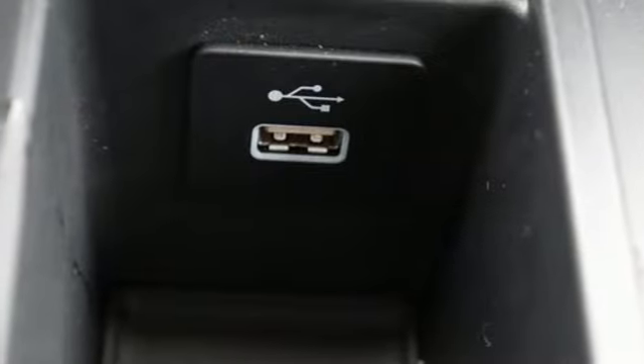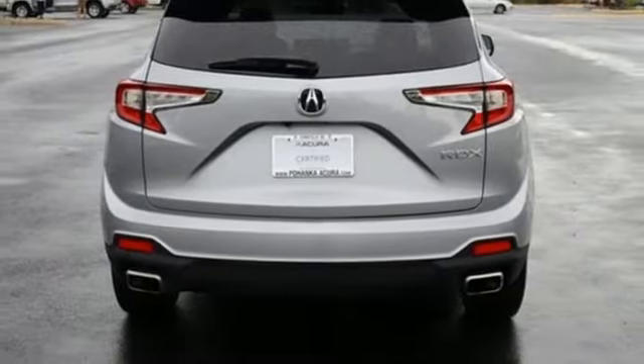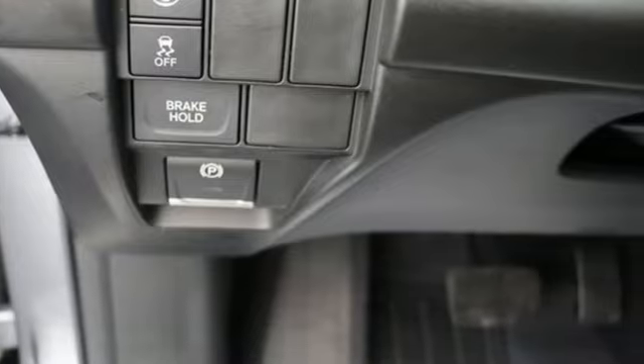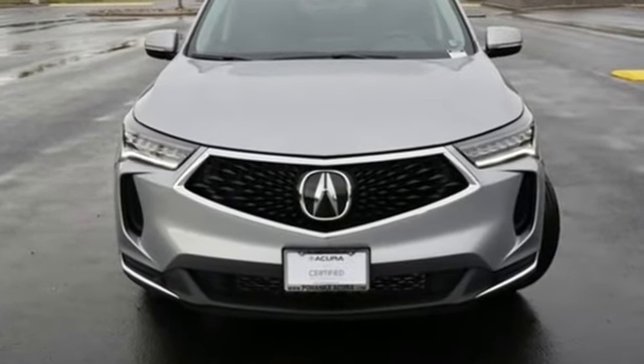Auto Dimming Rear View Mirror. External Memory Control. Memory Exterior Door Mirror Settings. Driver Memory Seats. And LED Low and High Beam Headlights. Luxury Performance. Acura — you need to drive it to believe it. See it for yourself today.